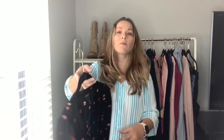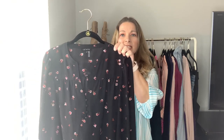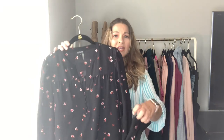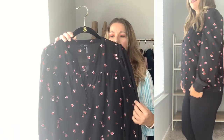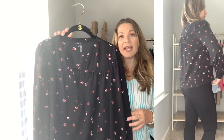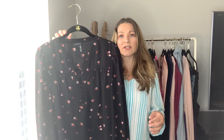Now for dressier tops. This one is from One State — a really pretty floral, lightweight top. You can kind of see my hand through it but it's not sheer. It has buttons on the bottom at the wrist, a really pretty neckline, and pleating detail in the front. You could wear this with jeans or ankle pants — I think it would be a really pretty work look, or throw it under a blazer. I ordered it true to size and I think it fits really nicely.